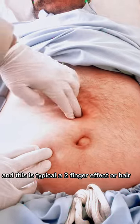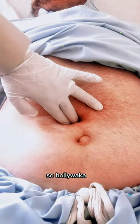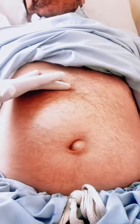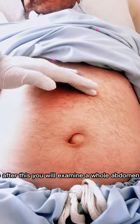This is a typical two-finger defect over here. With cough, the lump is increasing again.